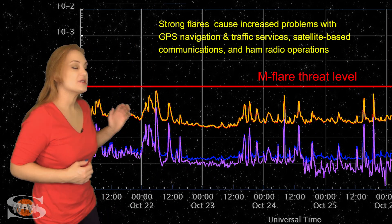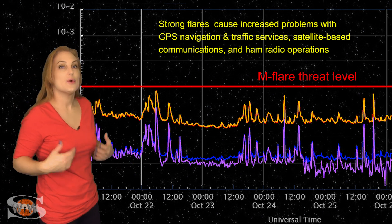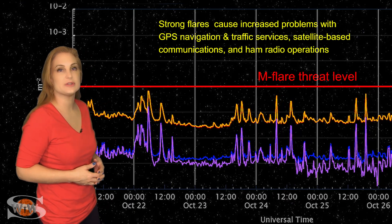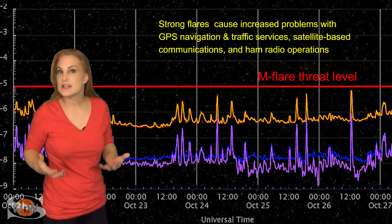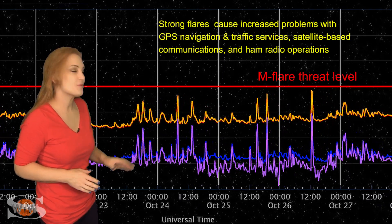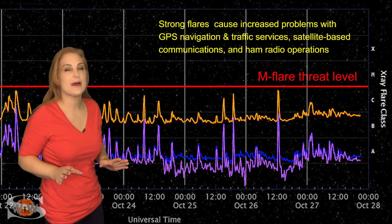Switching to our M-Flare Threat Meter, as you can see from the X-ray flux, we're sitting just below the C-floor, which is actually pretty good. The solar flux is definitely in the triple digits right now. We've been seeing some low-level C-class flares, but it's not really enough to give us any radio blackouts. Amateur radio operators on Earth's day side, you're probably noticing a little bit of noise on the bands, but it's not too bad.